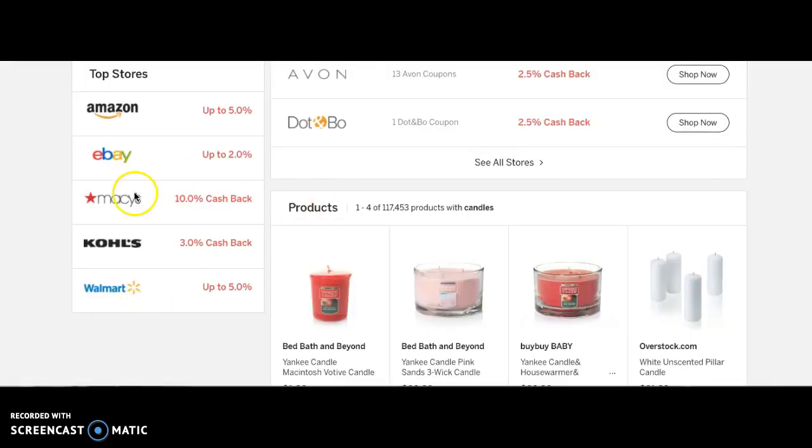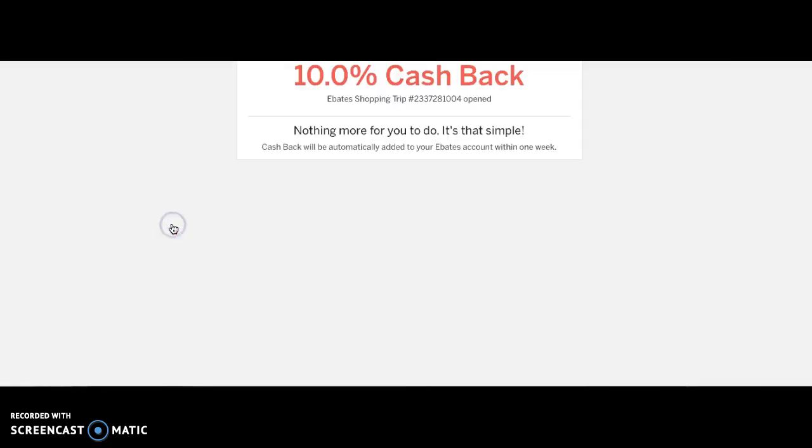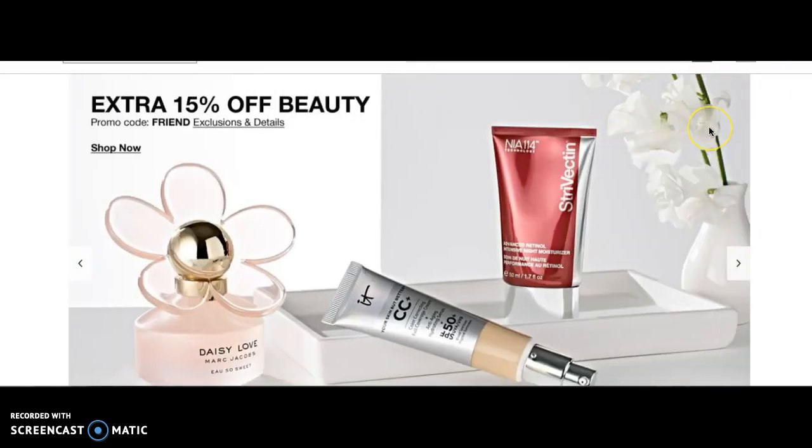Idea number three: Macy's has been having a little trouble lately, but it's a great time to shop there. They've got discounted products and you'll get 10% cash back right now for Mother's Day shopping. Let's click that one — all we have to do is say 'Shop Now.' There is also a button you can install that will literally pop up in the top right-hand corner when you go to any website, asking if you want to activate Ebates. You just press yes and you don't even have to click through the website.